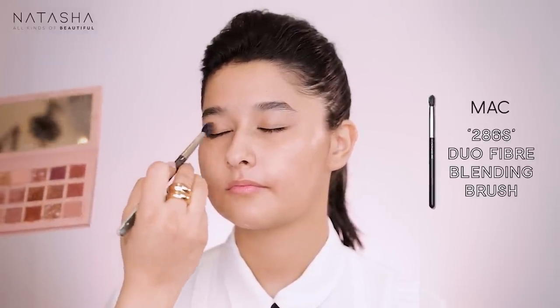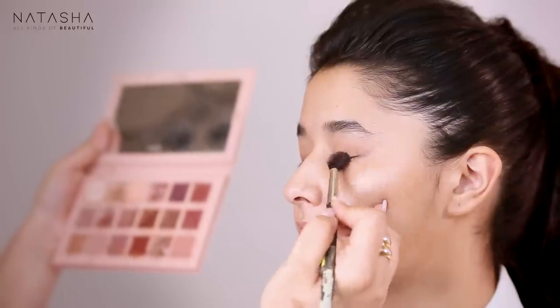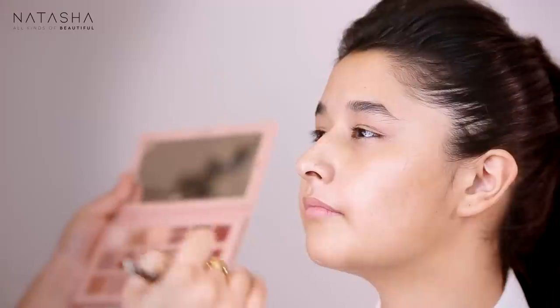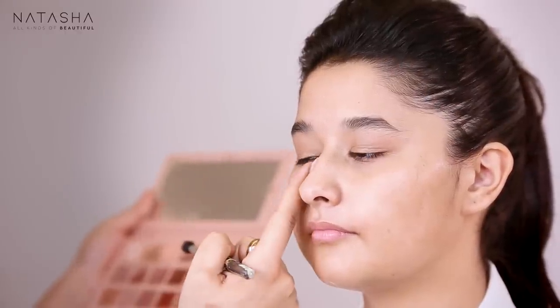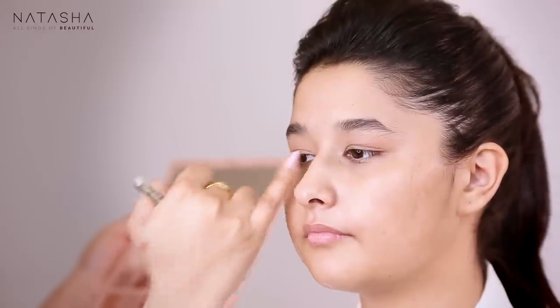Now I'm going to take the Huda Beauty Nude Palette and use the shade Teddy. Very softly, I'm going to just diffuse that on the lid. With her eye shape, if I structure it too much you'll notice when she looks directly at the camera that you can see less of the lid. So if you make too much structure on the lid it won't show when she opens her eye. We want to focus any colour and fun on the lower lash line, not on top of the eye. On top we're keeping things slightly more diffused, so I'm just softly blending that shadow.